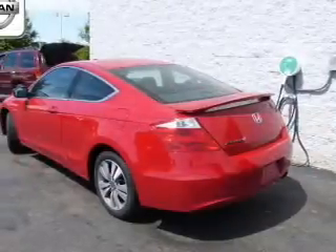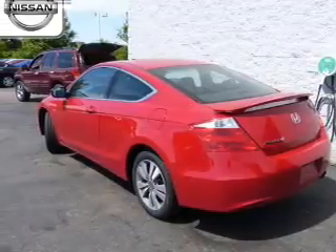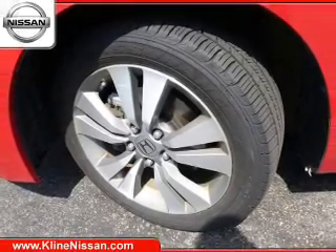The powertrain includes front-wheel drive with an efficient four-cylinder engine that responds smoothly to its five-speed automatic transmission. The anti-lock braking system will help deliver you safely to your destination.